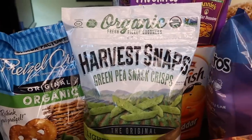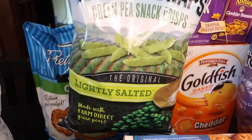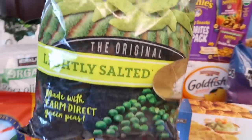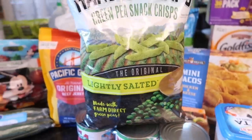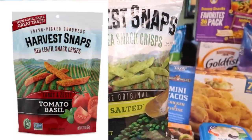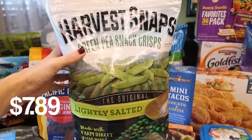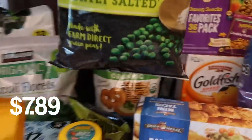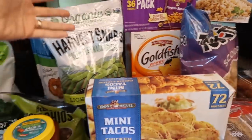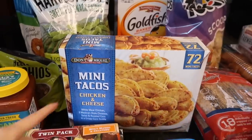I found these for the first time at Costco — it's a huge bag of Harvest Snaps. I enjoy that they have different flavors. Our favorite is actually the red lentil ones, not even the green pea. But this is all they had at Costco so I just picked it up. Hopefully my kids will eat it — we haven't had the green pea crisps in quite some time.